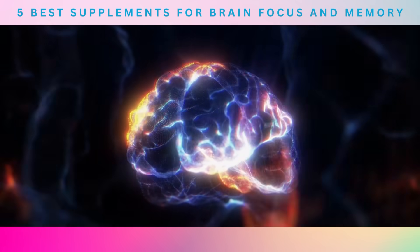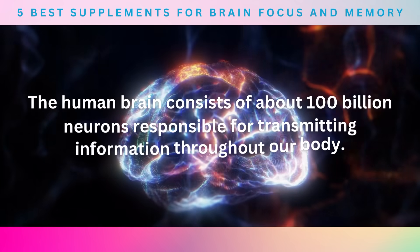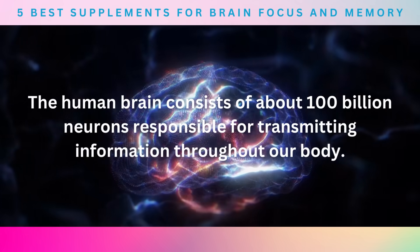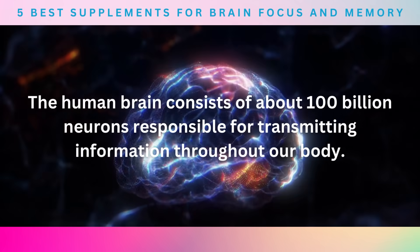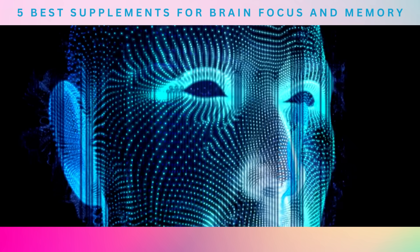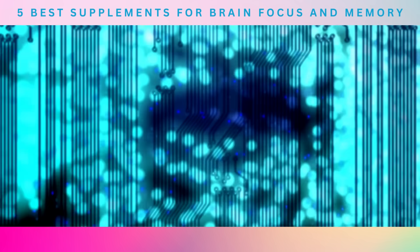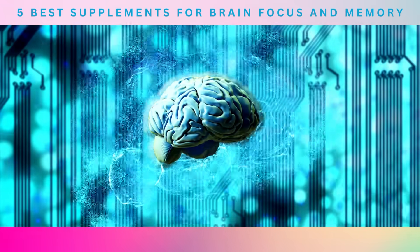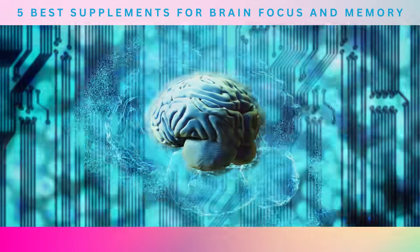An interesting fact you might not know is that the human brain consists of about 100 billion neurons responsible for transmitting information throughout our body—a number so vast it's hard to comprehend. To keep these neurons functioning efficiently requires proper nourishment from vitamins, minerals, antioxidants, and other compounds necessary for maintaining good cognitive health.